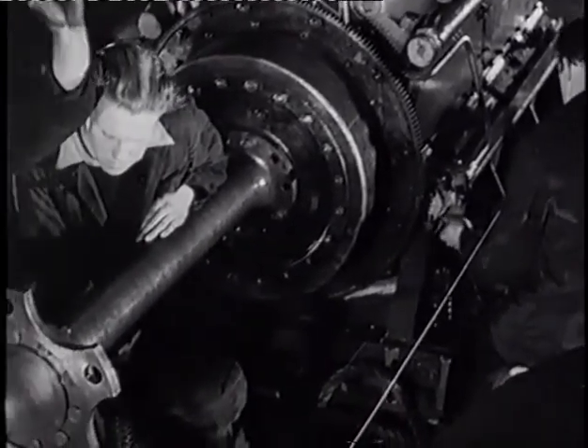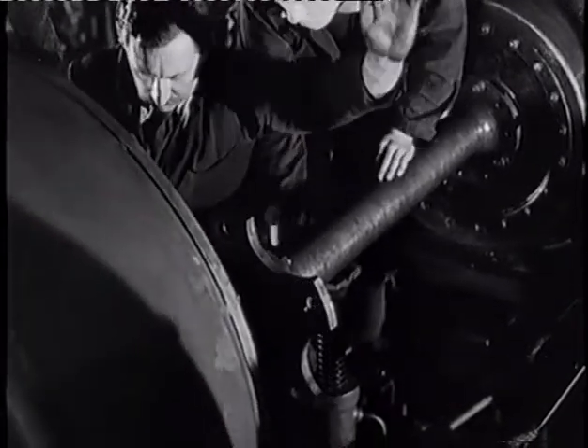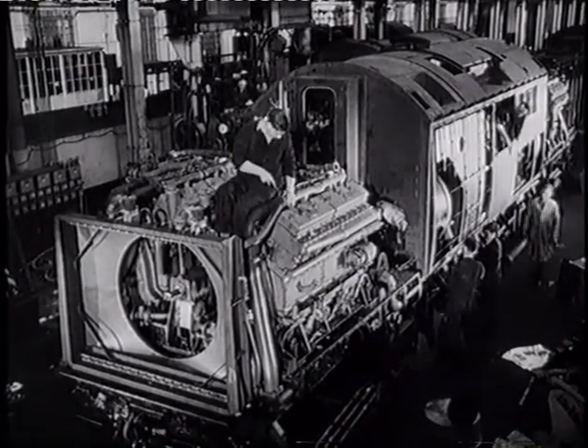Each diesel is coupled to the gearbox by a hydraulic coupling. By September 1950, everything was in place and only the superstructure had yet to be fitted.